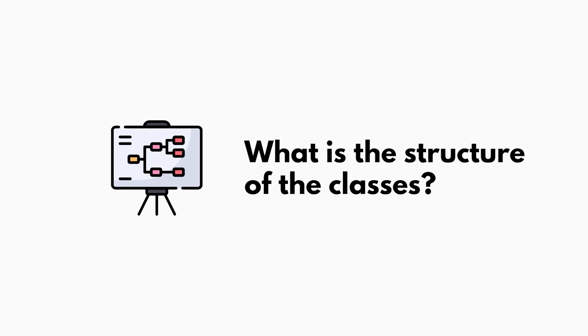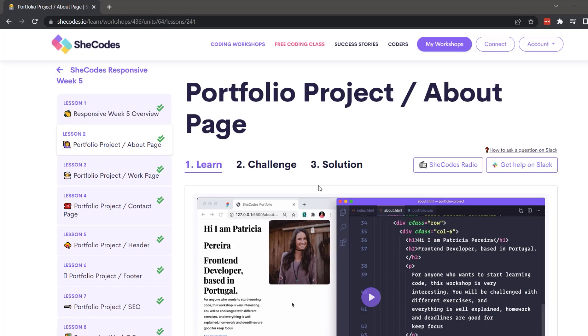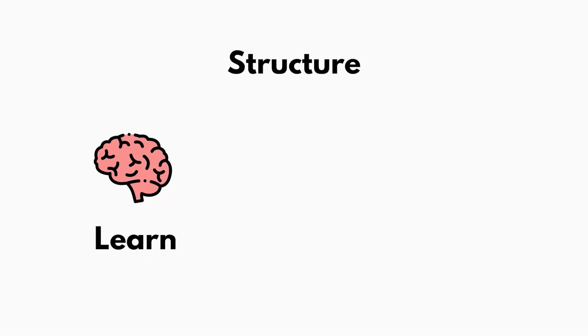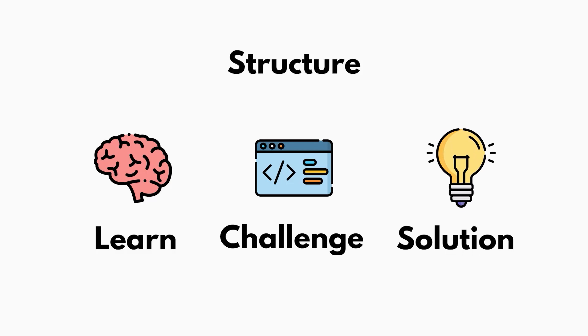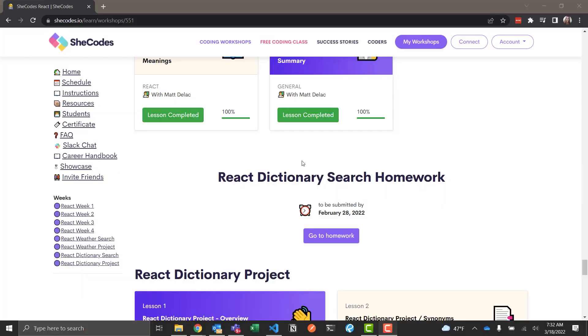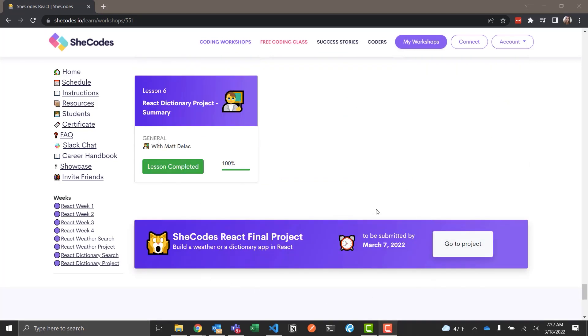The best part about SheCodes is the structure of the class. They do a three-part learning structure where you watch a tutorial first, then move into a challenge, and after you submit your challenge URL, a solution video pops up — which I think is the best way to learn. There's also an accountability aspect: specific start days, homework deadlines, and someone actually grades your homework. Each class has a real-life project, extensions are available if needed, and there's a Slack community where graders and other students give feedback.